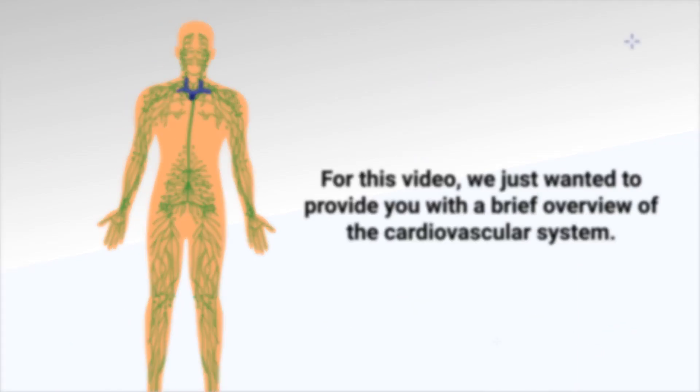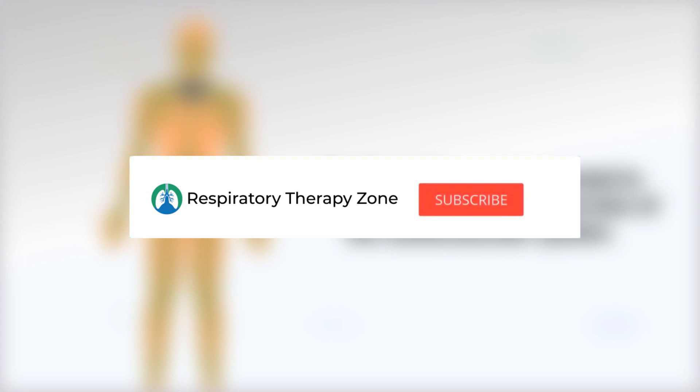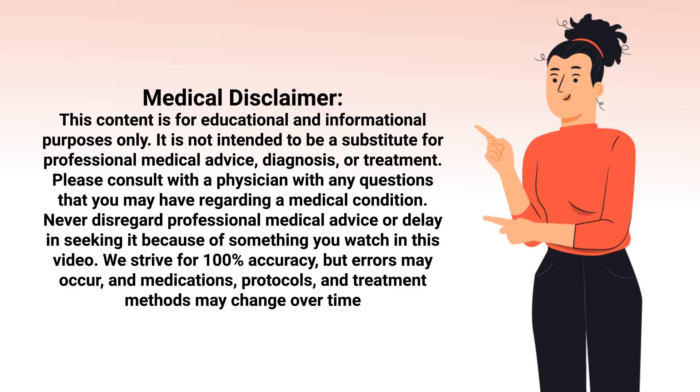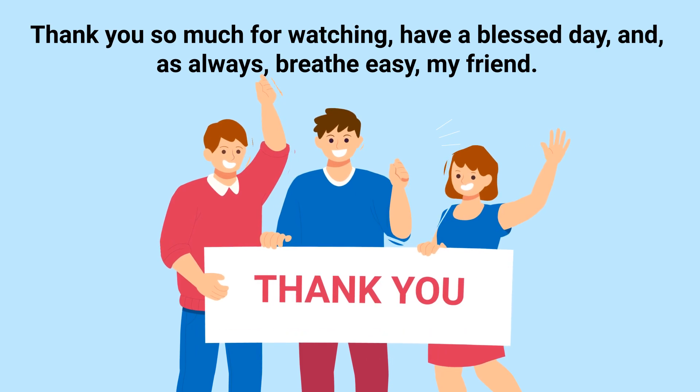If you don't mind, hit the like button to support the channel — it would be greatly appreciated. Be sure to subscribe for more videos like this. Just a quick reminder: we are not doctors; this video is for informational purposes only. Thank you so much for watching, have a blessed day, and as always, breathe easy.